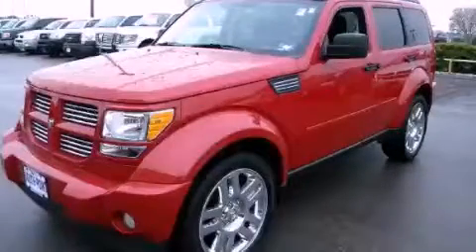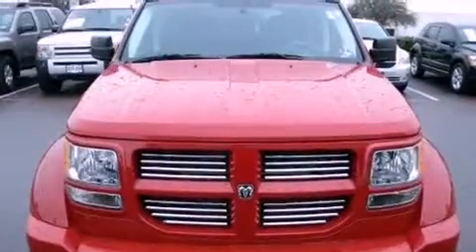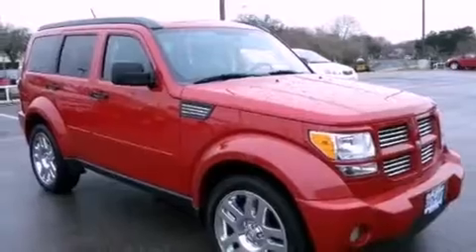This is a 2011 Dodge Nitro, a great blend of utility, comfort, and style. It features a 3.7-liter six-cylinder engine and an automatic transmission.